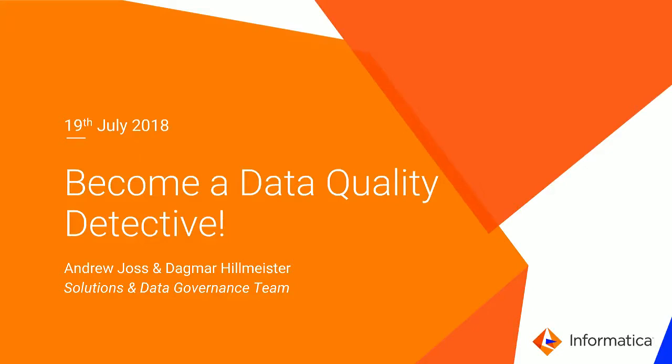Good morning and welcome to this Informatica webinar entitled Become a Data Quality Detective. My name is Andy Joss. I'm Head of Solutions and Data Governance here at Informatica. And this morning I'm joined by my esteemed colleague Dagmar Hillmeister.